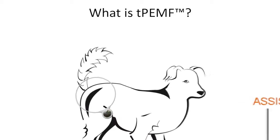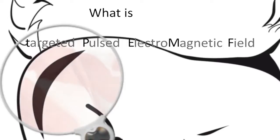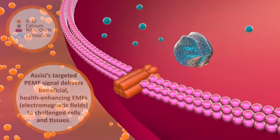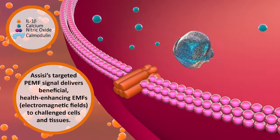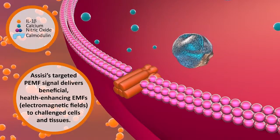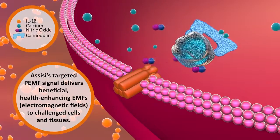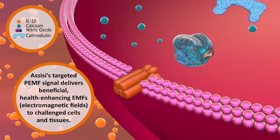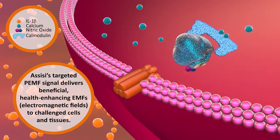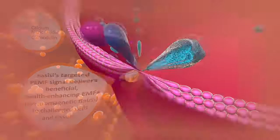What is TPEMF? TPEMF is targeted pulsed electromagnetic field. Assisi's targeted PEMF signal delivers beneficial, health-enhancing EMFs — electromagnetic fields — to challenged cells and tissues. The TPEMF signal delivered by the Assisi Loop has been configured to enhance the binding of calcium with calmodulin, accelerating the nitric oxide cascade, which regulates inflammation and healing.